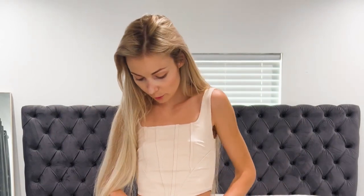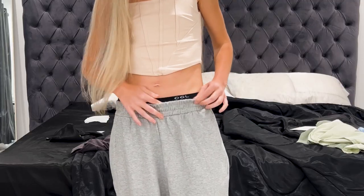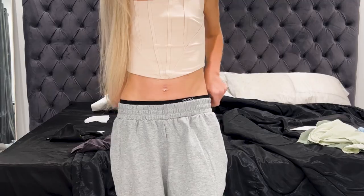Hey guys, if you're somebody that likes to roll your sweatpants like I typically do, you need to get a pair of sweatpants like these. These are from OGL, but this band makes it so that it has like that effect of what I do when I roll my sweatpants a million times, but I don't need to do that. You're welcome!